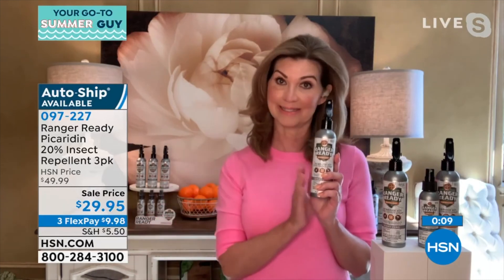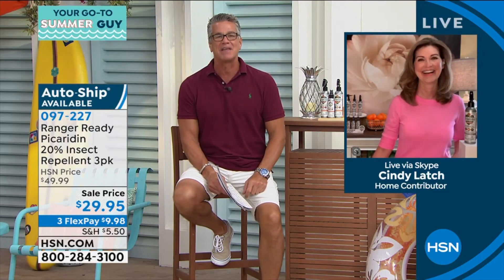Less than 1% of the entire formula is scent. It's a great alternative. I have actually hugged people and been like, 'that bug spray' — and then I never hugged them again. Terrible. You kind of stick to them when you're done. Anyway — 097227. Cindy, great job. Thank you so much, appreciate you Skyping in.